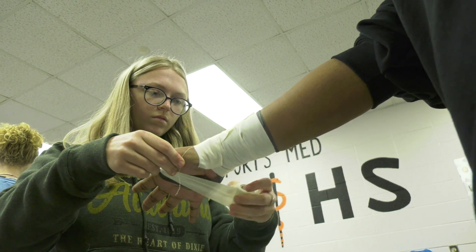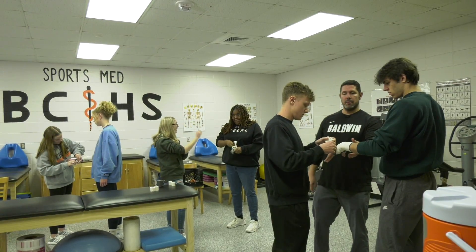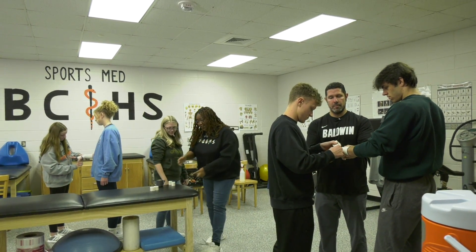I have the opportunity to be an athletic trainer, so I was on the field every Friday night with football. Our sports medicine class will give you a great head start to a well-paying job in the medical field.